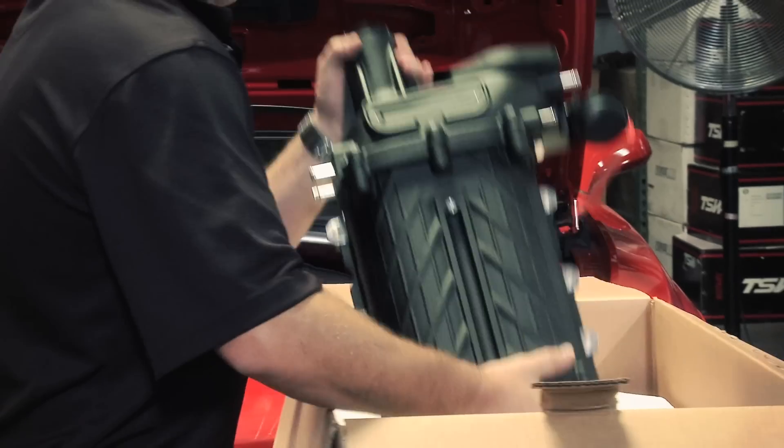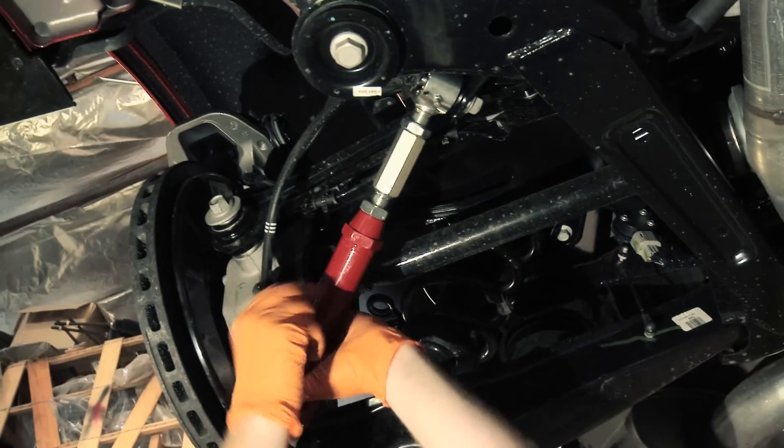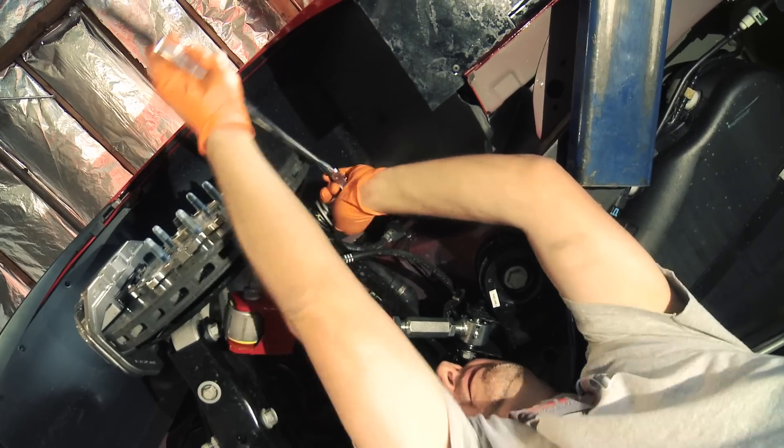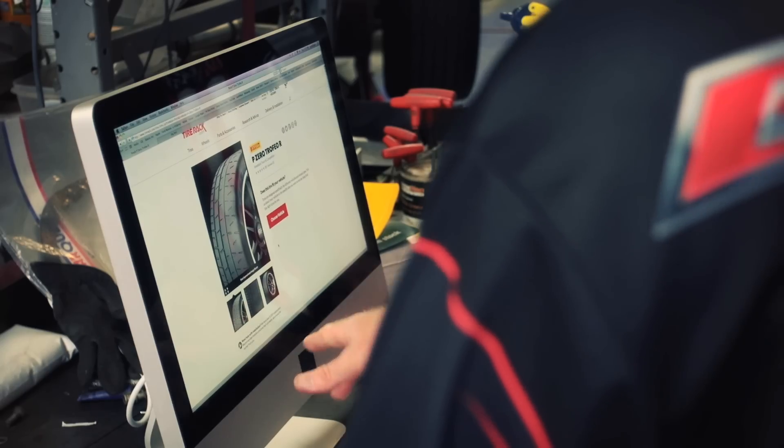A supercharger system by SLP, bespoke 19-inch wheels by ForgeLine, suspension upgrades by UMI, a plush and refreshing interior by Designer Auto Accessories, and a fresh set of Pirellis, thanks to TireRack.com.